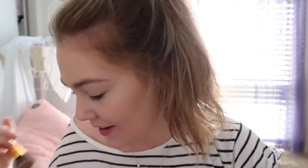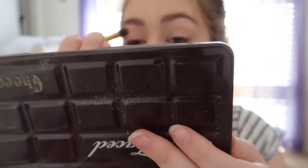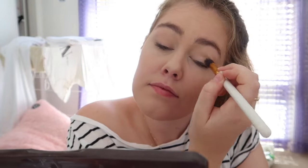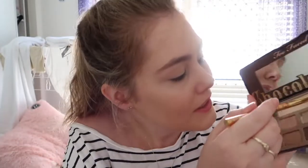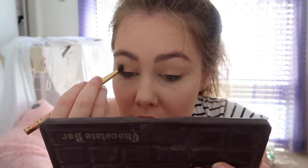That concealer brightened my eyes up so much — love that! I'm going to go into the Too Faced Chocolate palette and grab the big white shade — I think it's called White Chocolate, not sure — and put that all over the lid. Then on a different brush I'm going to take the color right next to it, which I don't know the name of because it doesn't have names underneath, and put that in the crease as a transition shade.